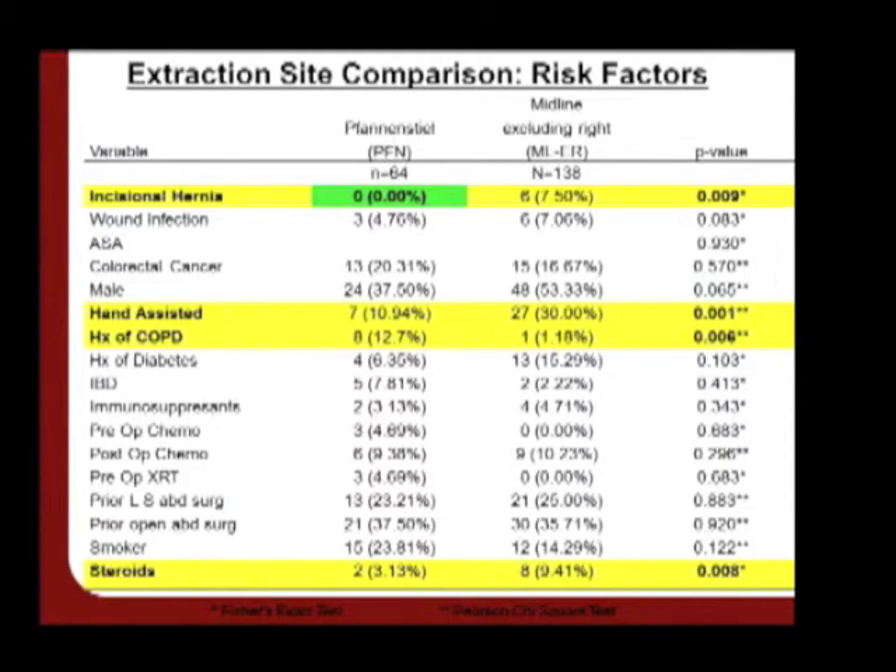A question was raised about whether there was a difference in surgical site infection between fan-and-steel and midline incisions. That was not a significant predictor, though it showed a trend towards significance with a p-value of 0.08. The suspicion is that with more patients in the fan-and-steel group — of which there were only 64 — a significant difference would be found. The prediction is that fewer wound infections would be seen in the fan-and-steel group compared to the midline extraction group.